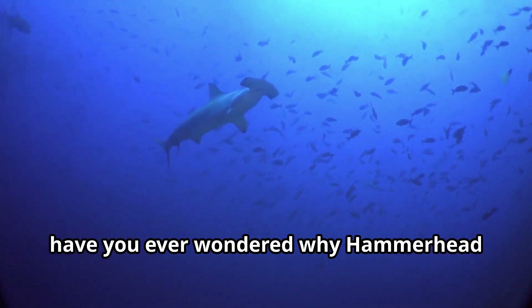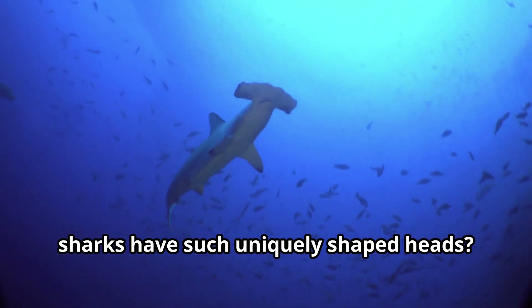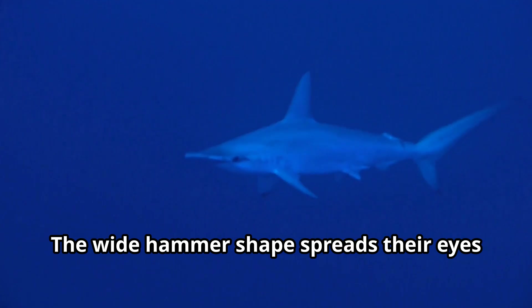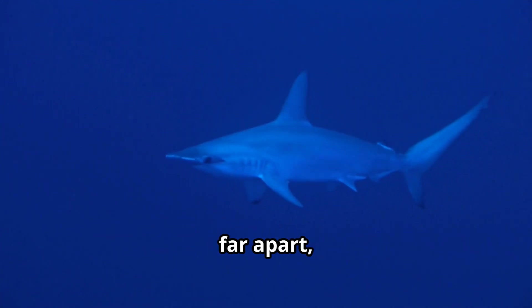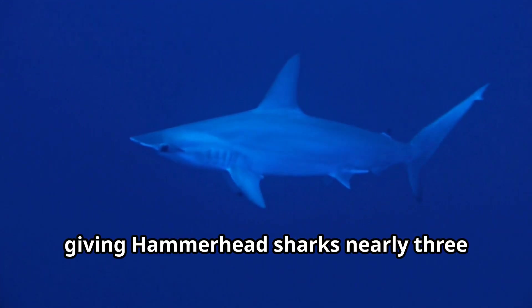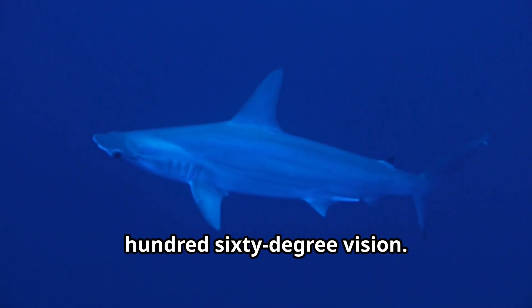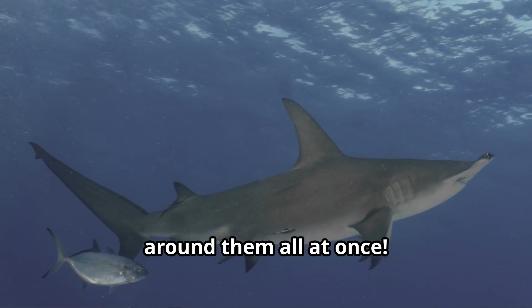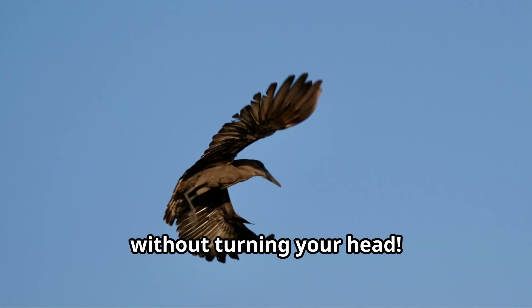Young explorers, have you ever wondered why hammerhead sharks have such uniquely shaped heads? Their special heads give them an incredible superpower. The wide hammer shape spreads their eyes far apart, giving hammerhead sharks nearly 360-degree vision. This means they can see almost everything around them all at once. Imagine if you could see behind you without turning your head.